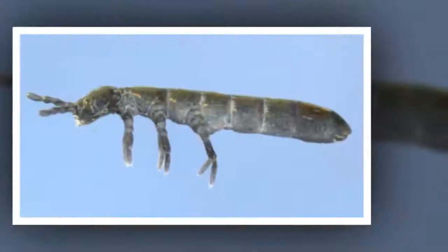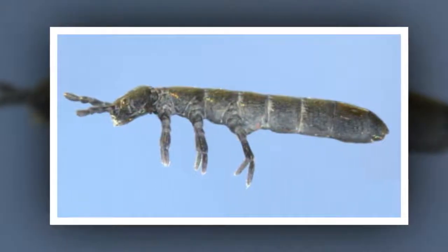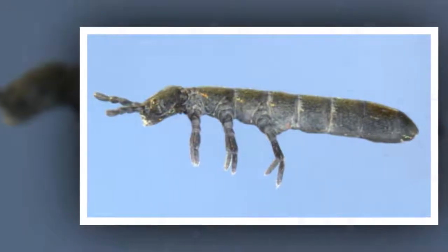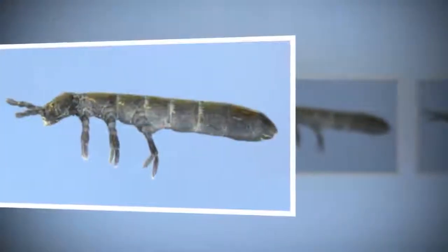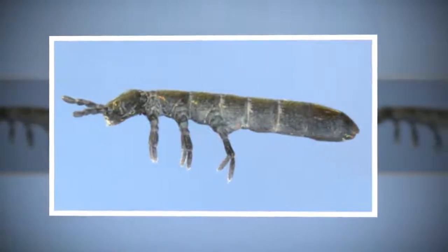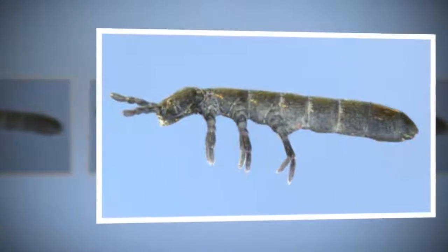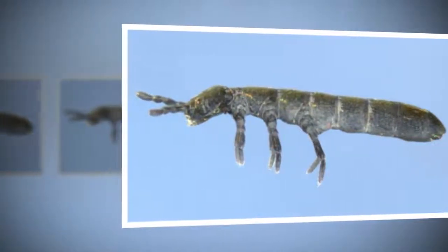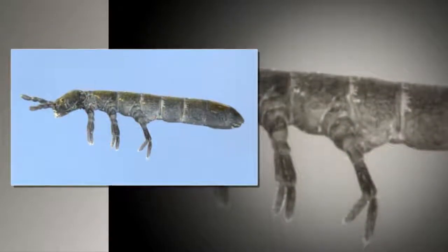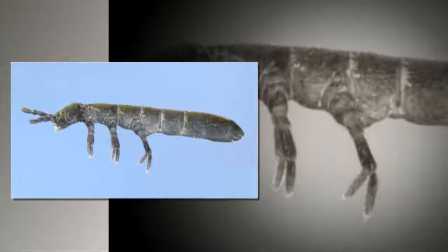Antarctic springtails have only been found on parts of the continent that have no glaciers, as well as in Victoria Land and the Antarctic Peninsula. Their skill for survival in such a harsh land is that they can slow their metabolism to conserve energy. They are also able to produce glycerol, which reduces their freezing point. However, if the conditions are too harsh, they will die — their superpowers can only take them so far.